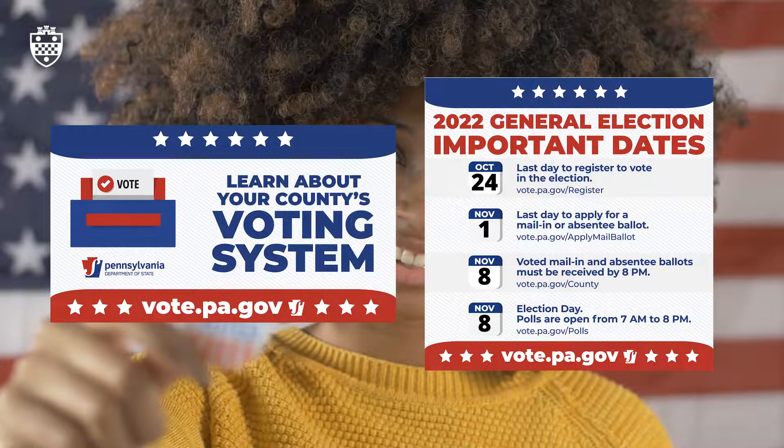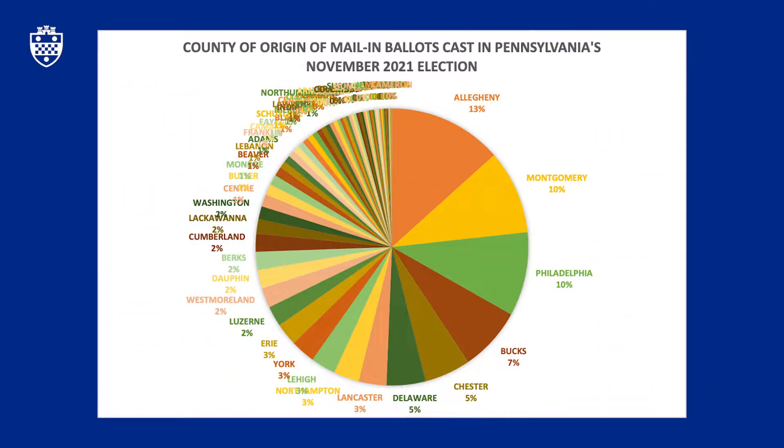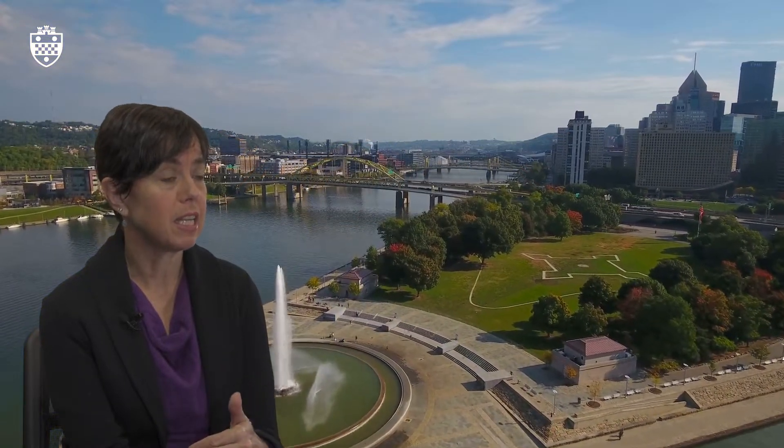Voters from across the state are taking advantage of this. In the 2021 election, about 10% of the mail-in ballots cast statewide came from Philadelphia, about 10% came from Montgomery County, about 15% came from here in Allegheny County, and the rest — fully two-thirds — came from the other 64 counties in the state.